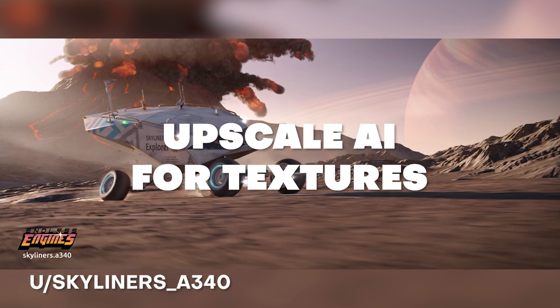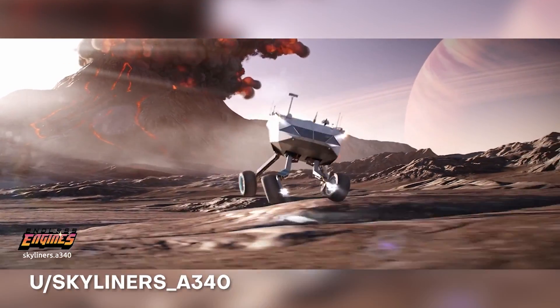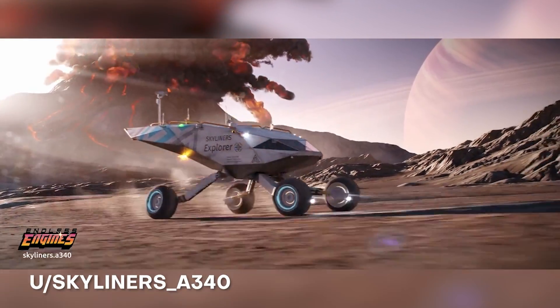As a little bonus, he used AI to upscale the textures used for this as well, so this looks really awesome. Love your work a lot Skyliners and I hope to see more.